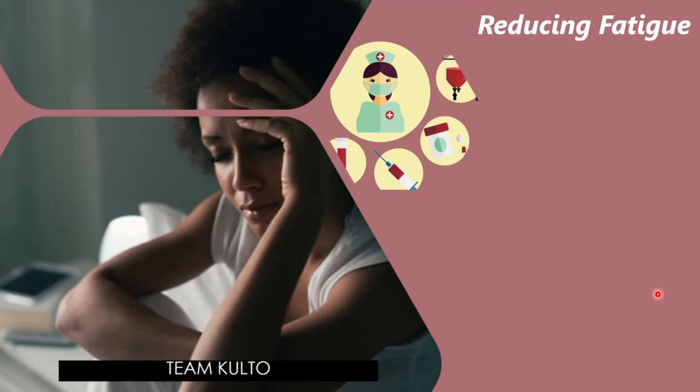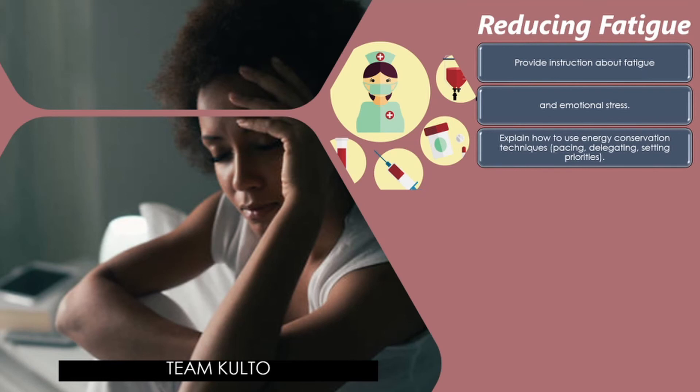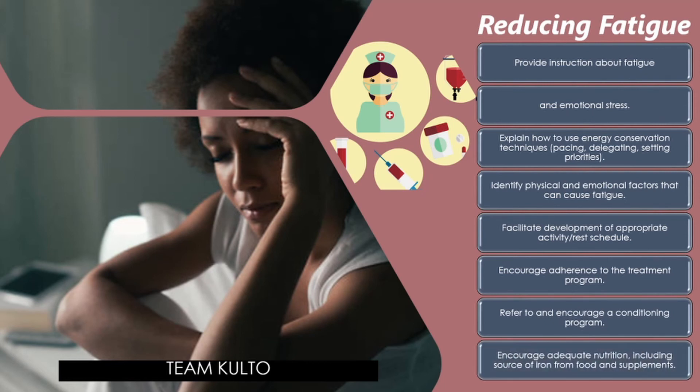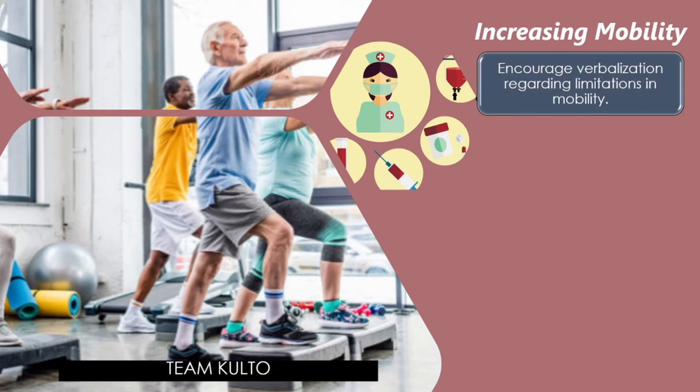For reducing fatigue in RA patients: describe the relationship of disease activity to fatigue; describe comfort measures; develop and encourage a sleep routine such as warm bath and relaxation techniques; explain the importance of rest for relieving systemic and articular symptoms; explain how to use energy conservation techniques including pacing, delegating, and setting priorities; identify physical and emotional factors that can cause fatigue; facilitate development of an appropriate activity and rest schedule; encourage adherence to the treatment program; and encourage adequate nutrition including sources of iron from food and supplements.